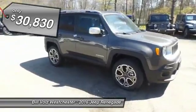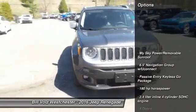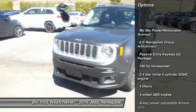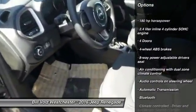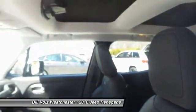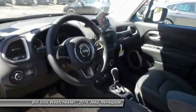Here are some of this vehicle's great options: traction control, Bluetooth, automatic transmission, driver airbag, cruise control, compass, heated driver's seat, fog lamps, heated steering wheel, and trip computer.